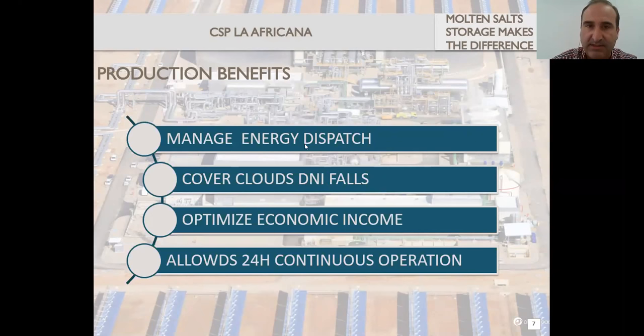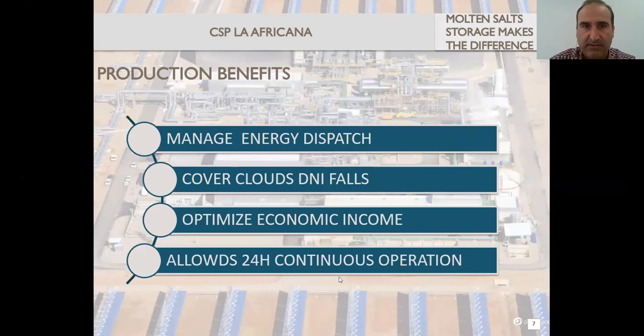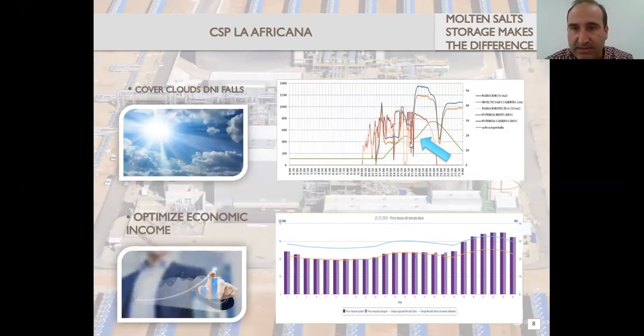You can cover cloud DNI falls, optimize economic income, and do 24-hour operation. Regarding covering cloud DNI falls, I chose this trend to show a little bit. The trend shows in the green line the level of the hot tank of the molten salt system. The DNI comes on these red lines, the blue line is the gross production, and the orange is the net exported production. With this blue arrow, I'm pointing to the area in the graph where we see the DNI falling up and down. When it was not enough for continuing good production, we decided to discharge.